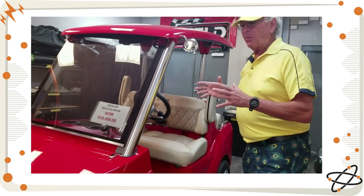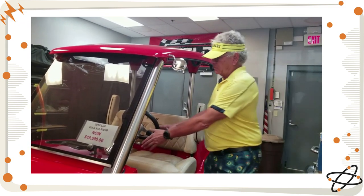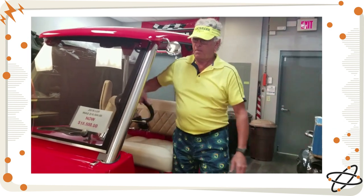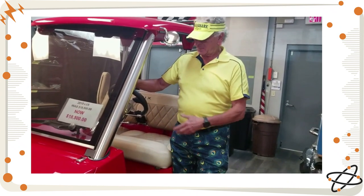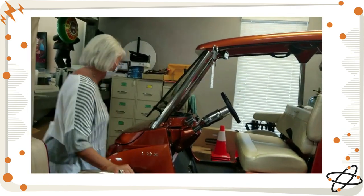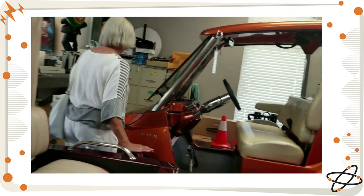We use the same components in the Lux that we do in a street rod. It still has a tilt steering wheel, self-cancelling turn signals, same stereo — it's a Sony Marine grade — same speakers, except they're mounted up here. And this one also has the interior lights. They'll have the cooler on the street rod, but not in this one.